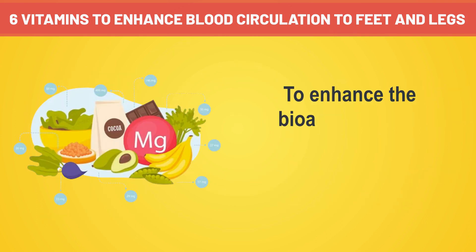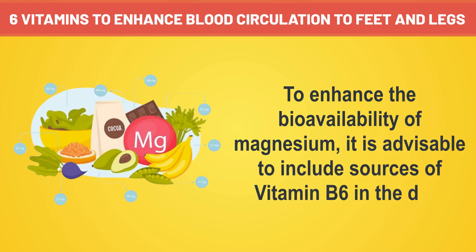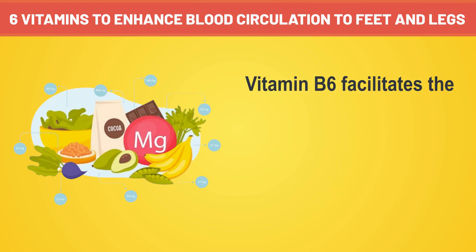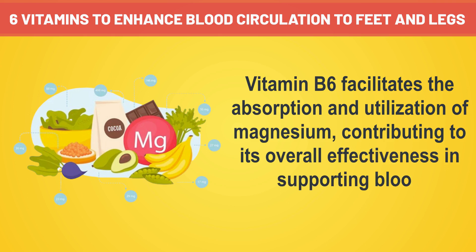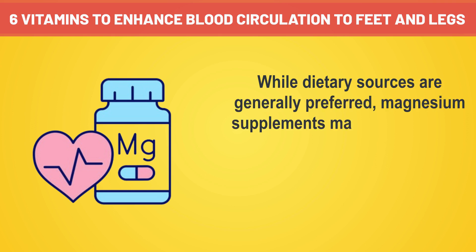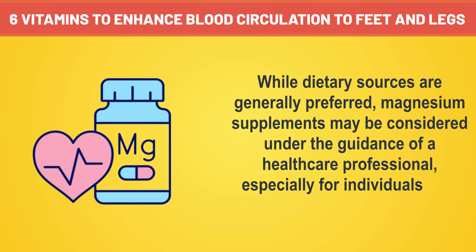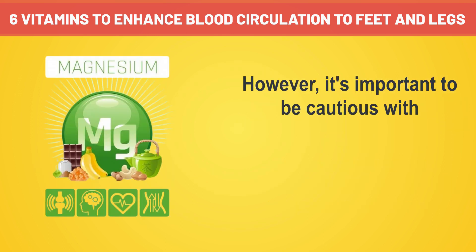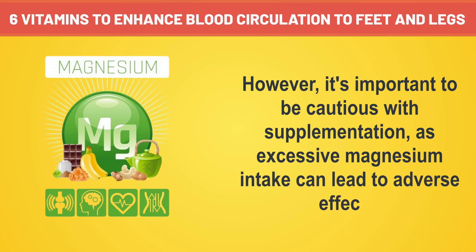To enhance the bioavailability of magnesium, it is advisable to include sources of vitamin B6 in the diet. Vitamin B6 facilitates the absorption and utilization of magnesium, contributing to its overall effectiveness in supporting blood circulation. While dietary sources are generally preferred, magnesium supplements may be considered under the guidance of a healthcare professional, especially for individuals with magnesium deficiency. However, it's important to be cautious with supplementation, as excessive magnesium intake can lead to adverse effects.